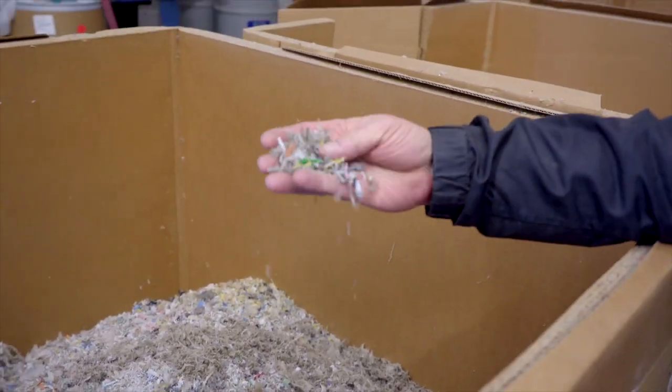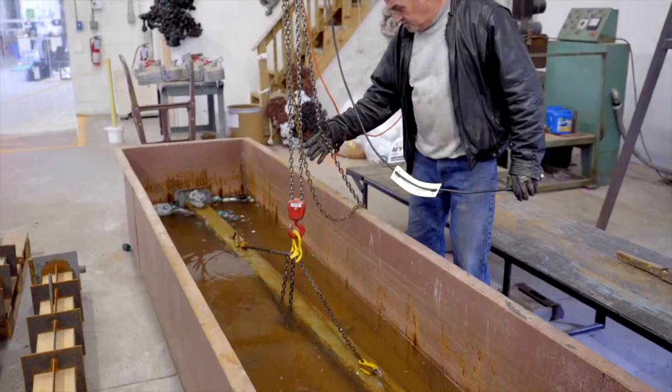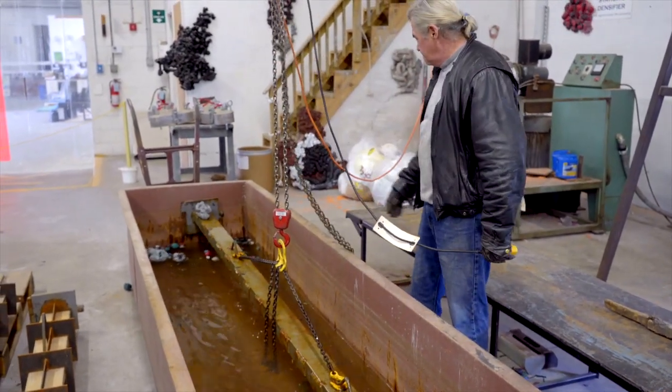From there we go over to the mixing station. We weigh everything out in kilograms and put it in a machine called an extruder, and that heats the plastic up to almost 400 degrees.